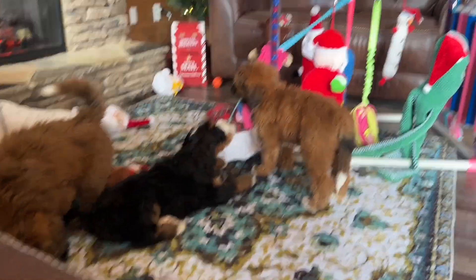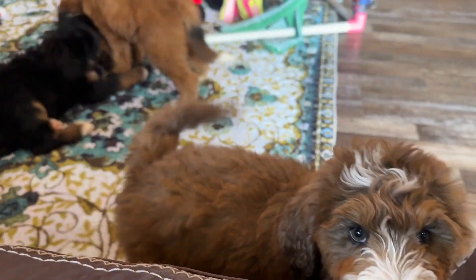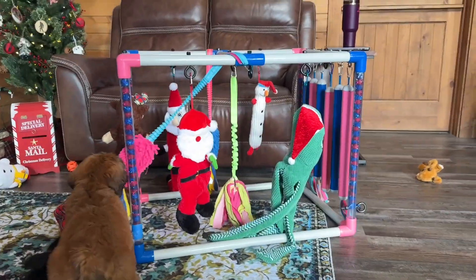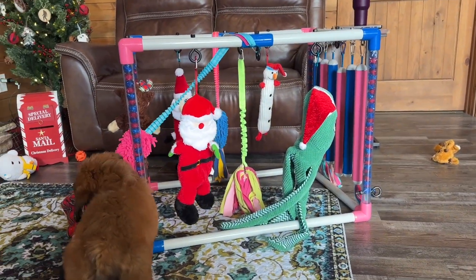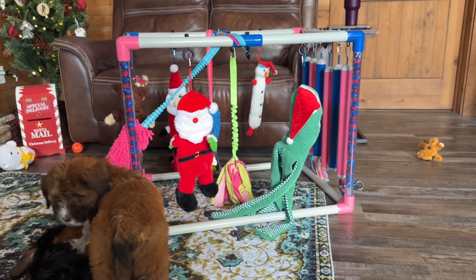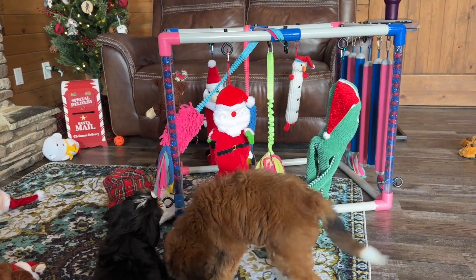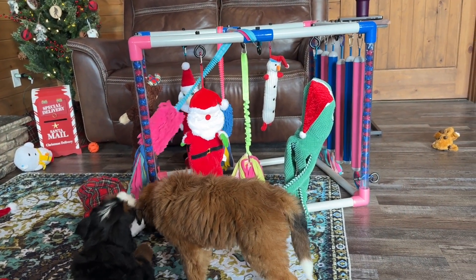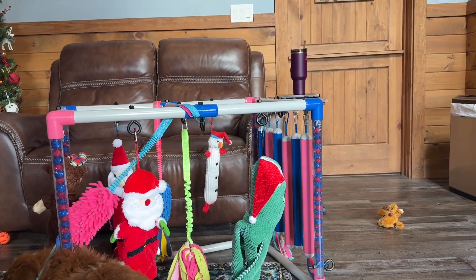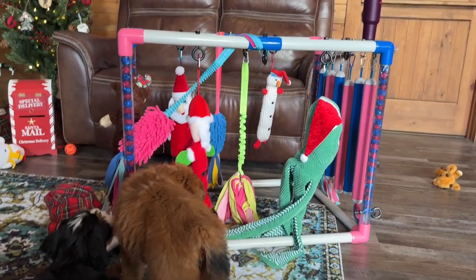We got new Christmas toys out and they like their new toys. This right here is just a puppy play cube — you can find instructions on how to make them on Pinterest. It's made all out of PVC pipe; we just got a little fancy with it and used colored PVC pipe, which you have to order since you can't just go to the store and get it. We put eye bolts in so that we can use carabiners and clip different toys to it.